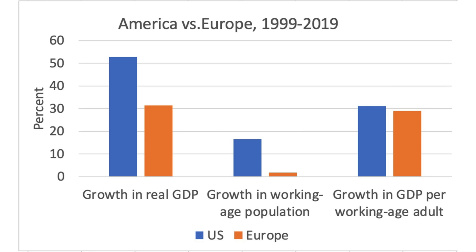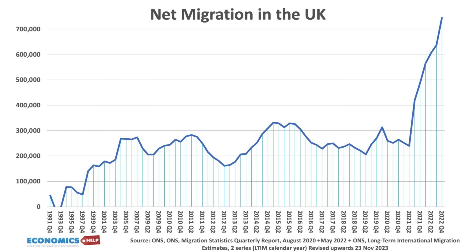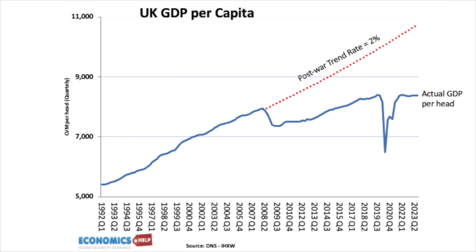Another contrast between the US and European economies is the growth of the working-age population. In the past 20 years, US real GDP growth has been much higher than Europe, but a significant part of this has been higher population growth and higher immigration. If you look at per capita growth, it's more similar. However, this doesn't explain the difference between the UK and US in recent years, because the UK has also seen quite high levels of immigration and strong population growth. And if we look at real GDP per capita in the UK, the situation looks even more dire.